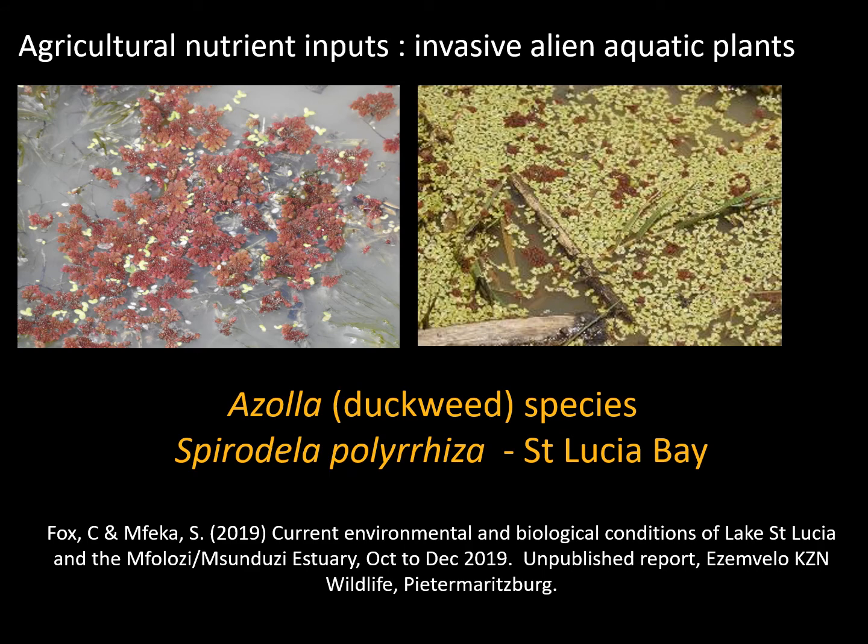The agricultural nutrient inputs also stimulate the growth of invasive alien aquatic plants such as water hyacinth, azolla, and spirodella. These floating invasive alien aquatic plants increase in response to nutrient-rich waters and proliferate under freshwater conditions — you usually don't find them under saline conditions. Both species were observed in the mouth area of St Lucia in 2019.